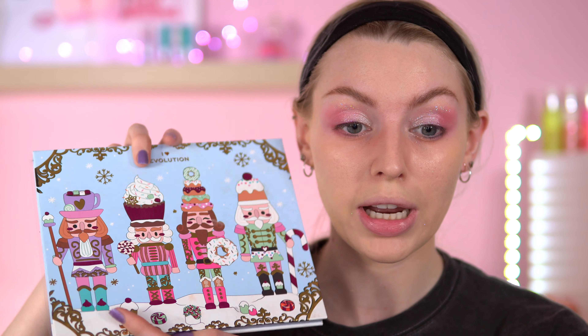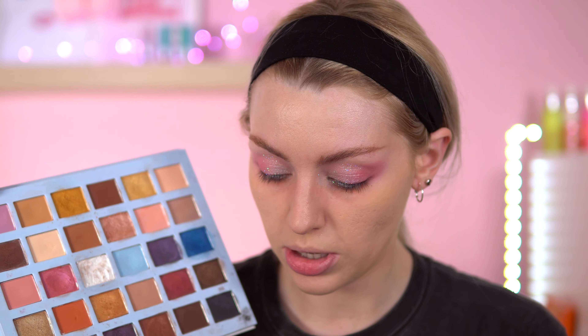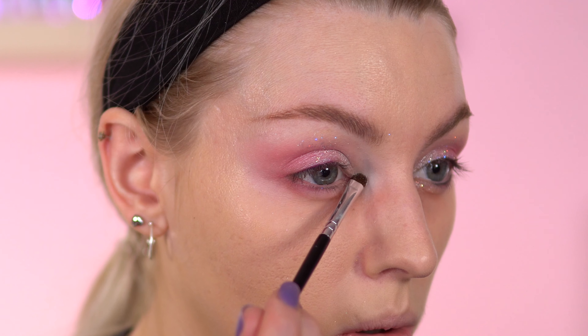I bet you could easily do this look with the Nutcracker palette. There's a shade in here that is quite sparkly, so I might use that as an inner corner highlight. I am cheating a bit — I'm going to need a different palette — but I'm trying to get use out of my palettes. So going into Nutcracker, I'm going to take this white shade here. I'm going to spray this because it easily falls out, then put that in the inner corner.